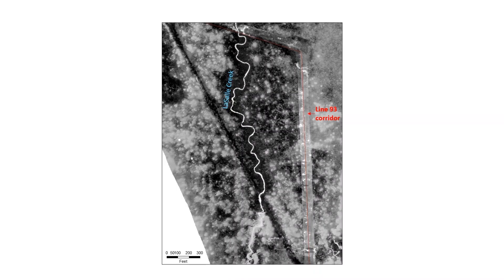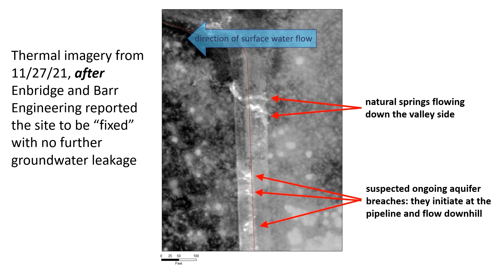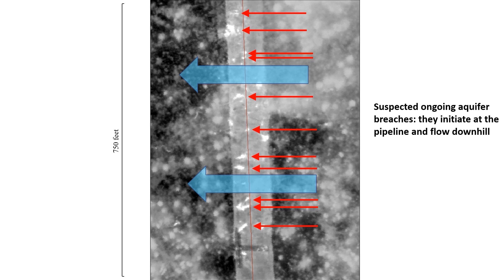This thermal imagery of the area was taken in late November 2021, when the ground was relatively cool in grays and blacks, but deep groundwater bubbling to the surface was relatively warm in white. You can also see that La Salle Creek was still warm relative to the freezing ground. This close-up of one area shows what might be natural springs still flowing down the side of the valley, but also many suspicious warm areas that originated at the pipeline and flowed downhill toward the creek. This thermal data was collected after Enbridge and Barr reported that they had fixed the site and no further groundwater was leaking. In this wider view, we see these suspected ongoing breaches extend for hundreds of feet along the valley.